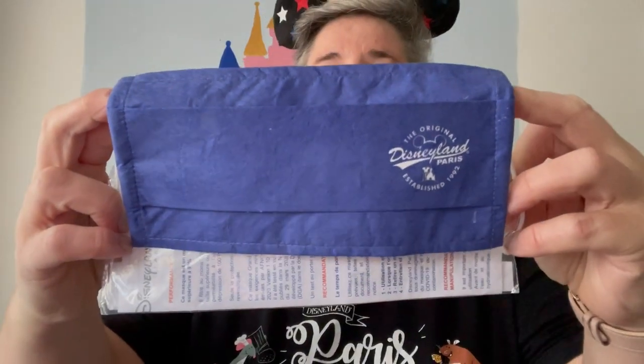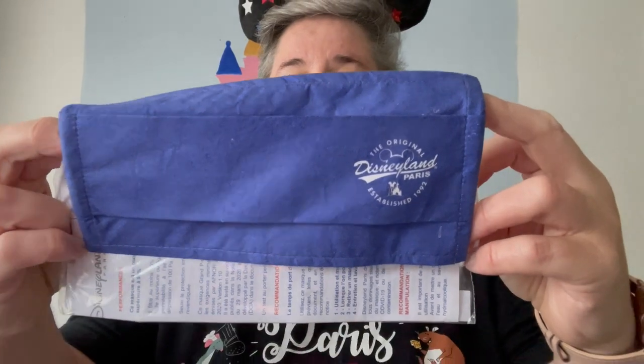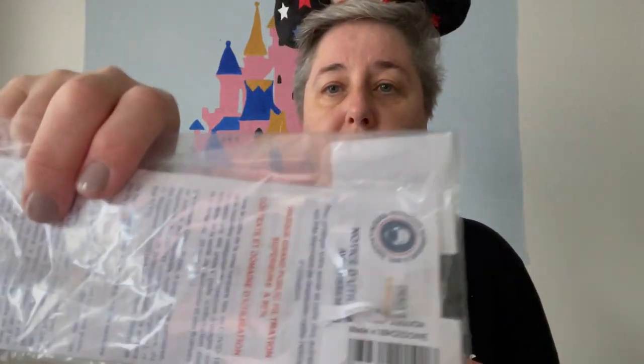Disneyland Paris have started selling their own branded face masks, which of course you have to wear in the park at the moment because of the coronavirus risk. These are being sold for six euros. You get them by the checkouts and they're a kind of mixture of paper and cloth. They are washable but they say hand wash. It's a new souvenir you can get — they're by the checkouts in most of the shops.